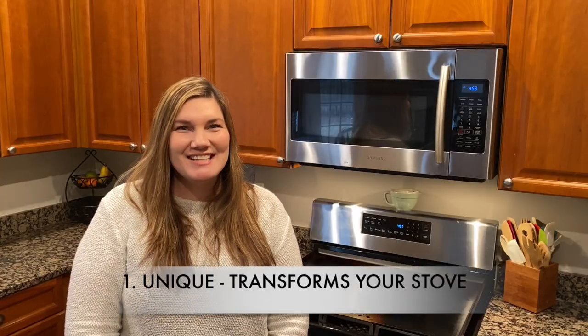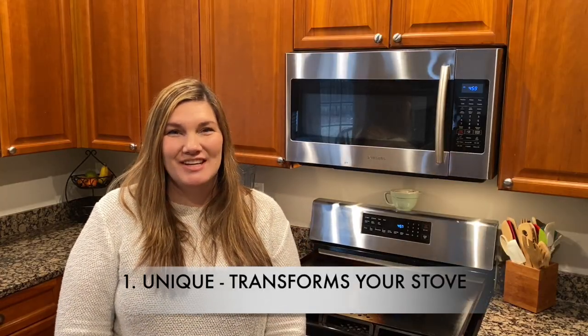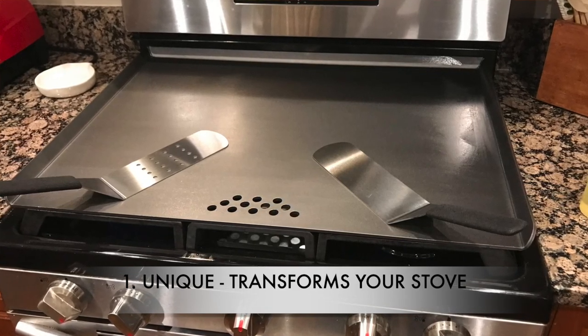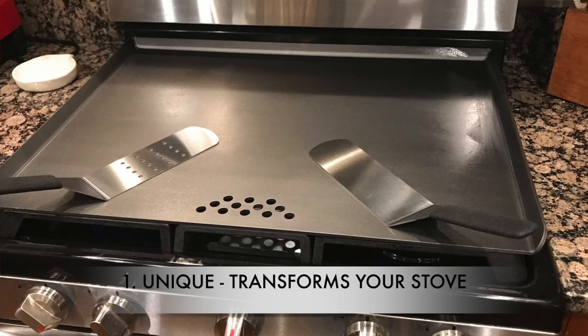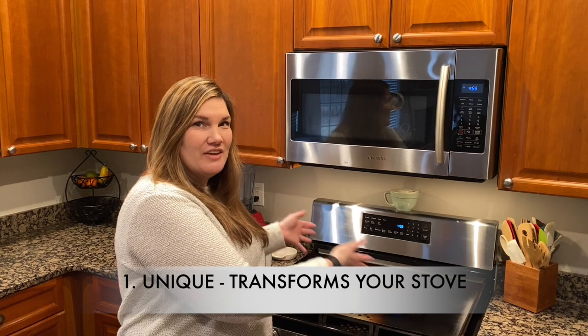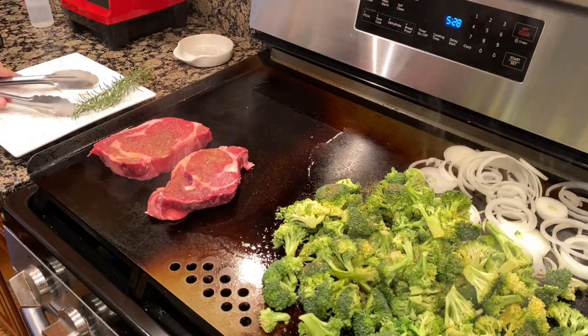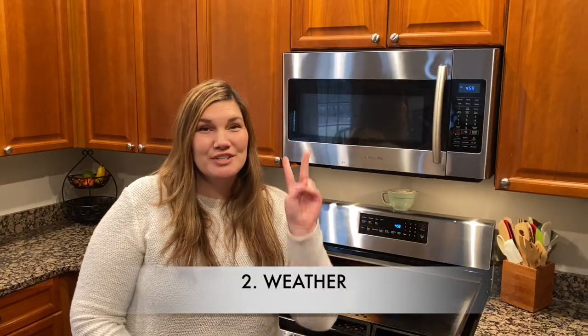Reason number one: it is unique. This transforms your stove into a hibachi grill. It takes up the entire surface of the stove and you can cook on the whole surface. It sits right on top of the stove — it's easy and there's no setup.